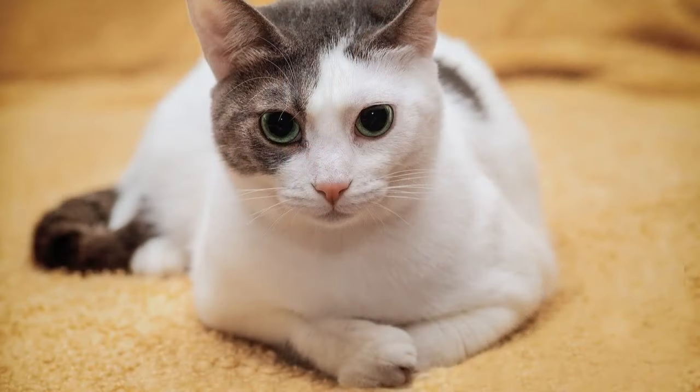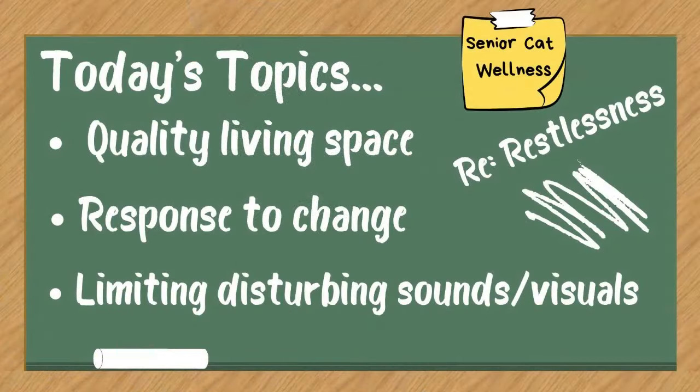Your cat's ability to be calm, feel safe, and have an overall sense of comfort and stability can rival almost any other concern. If your cat is uneasy all of the time, that food isn't going to sit well on a nervous stomach. Using the home environment as our cornerstone, we'll talk about making sure your pet's living space is cat-friendly, the feline response to change, the introduction of new pets and people, and limiting disturbances and stressful sounds and visuals.